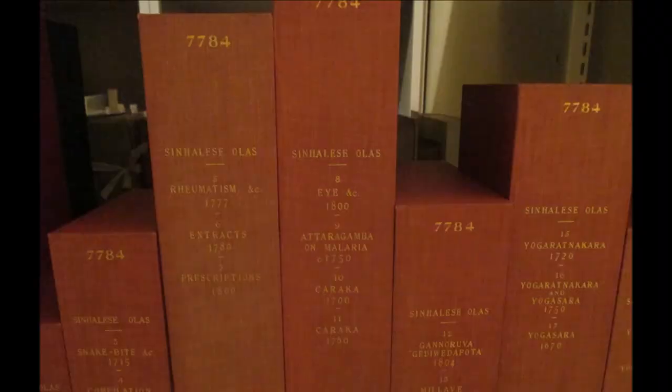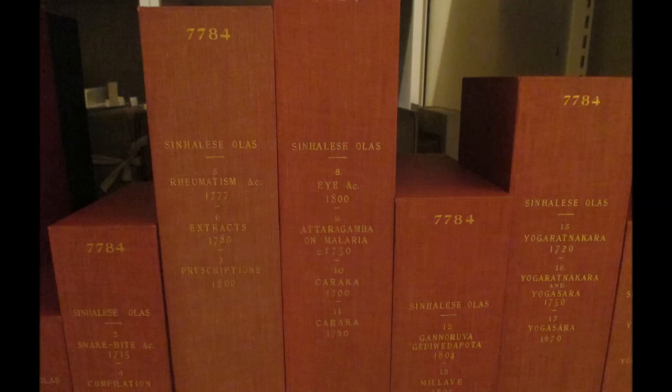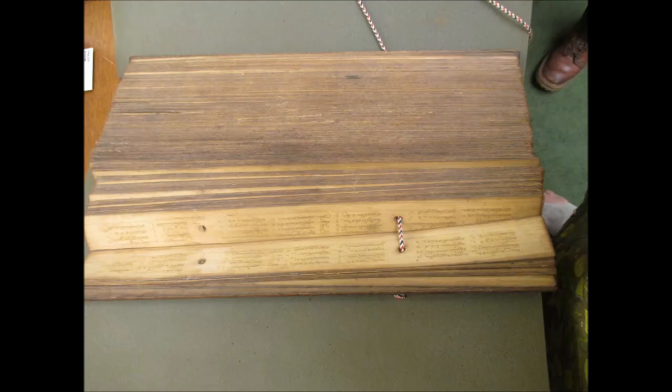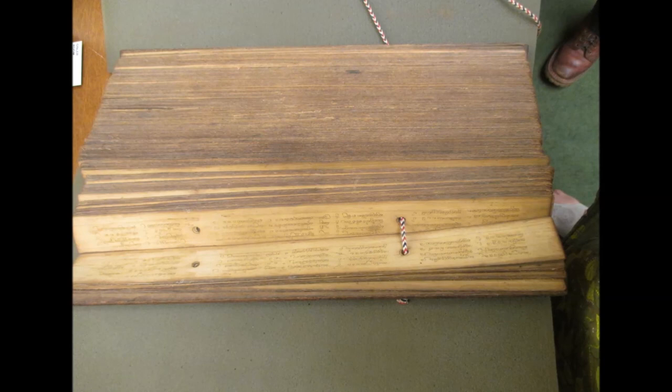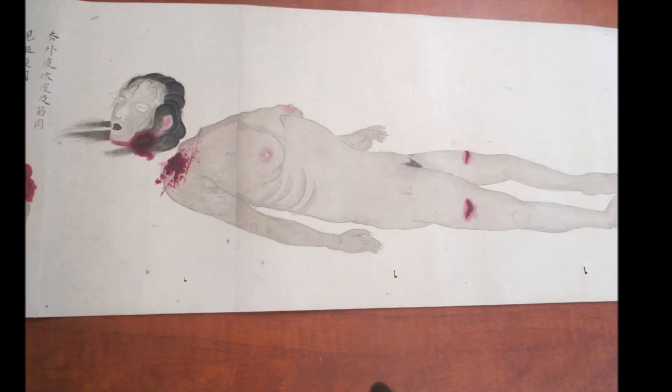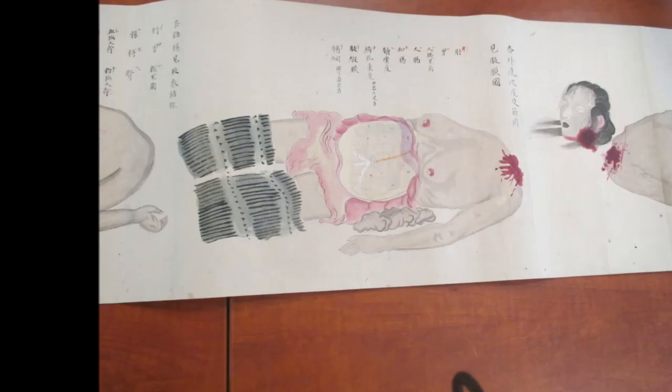She also told me that they had some ancient Sri Lankan books called Olas in their collection — these books look a little bit like Venetian blinds. When she told me about them, I was very determined to visit both her and the library. And one of the things that I saw when I was there is this very, very long scroll — I think it's about 10 meters long. It's a Japanese scroll from Osaka in the 1800s.